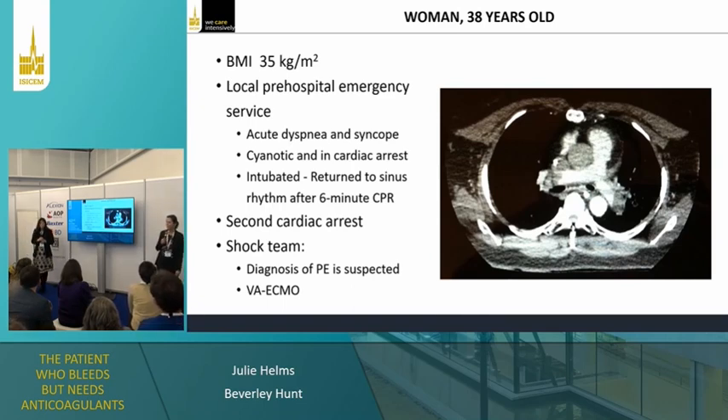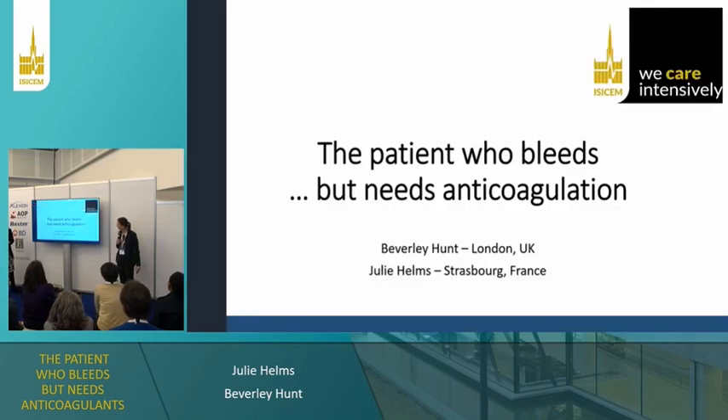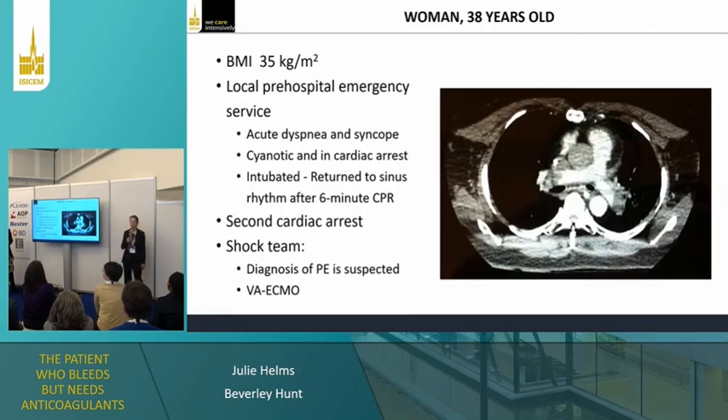We have a 38-year-old woman who is obese with no other medical history. She called the local pre-hospital emergency service because of acute dyspnea. When they arrived, they found the patient cyanotic in cardiac arrest. She was intubated and returned to sinus rhythm after six minutes of CPR. During transfer to hospital, she presented a second cardiac arrest. The diagnosis of pulmonary embolism was suspected.